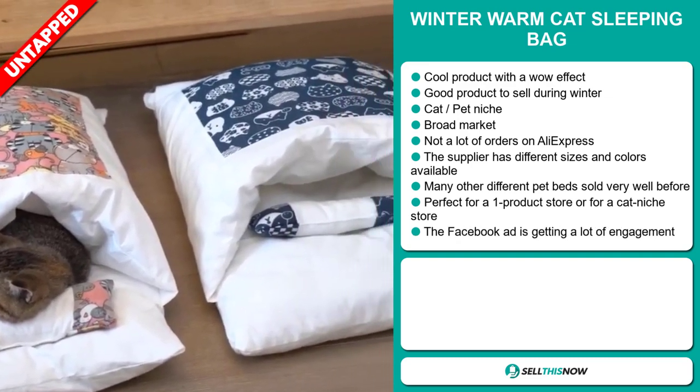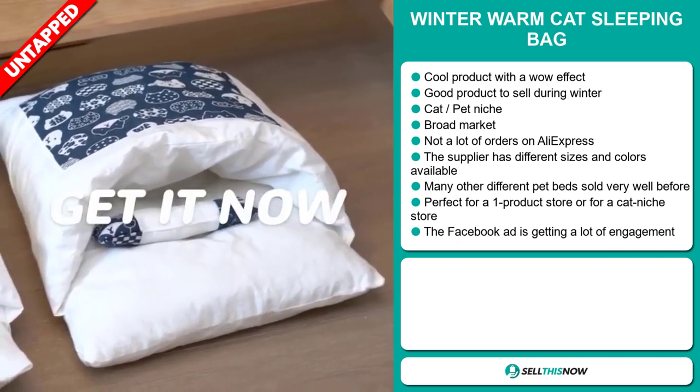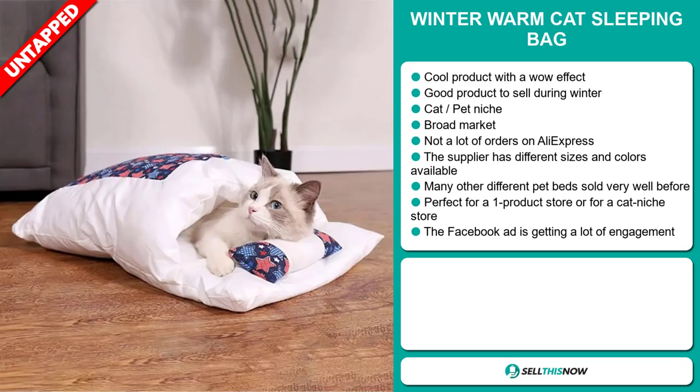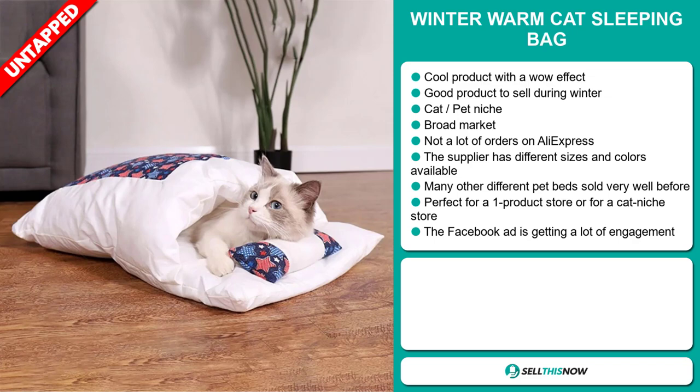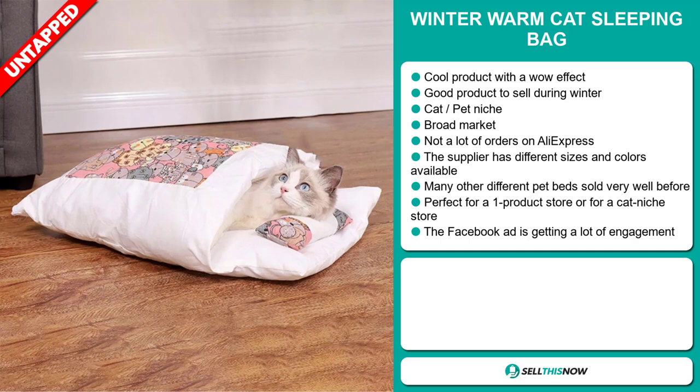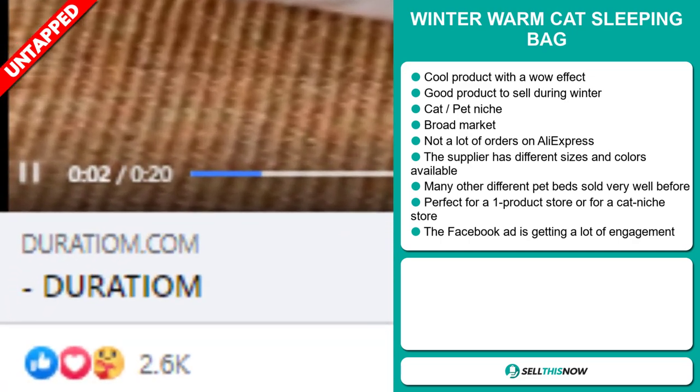We also think this item has a broad market base and a lot of untapped potential. So far there haven't been many orders on AliExpress, so you could definitely take advantage of this. The supplier has different sizes and colors available, and many other different pet beds have sold very well before on the market. Finally, the Facebook ad is getting a lot of engagement.